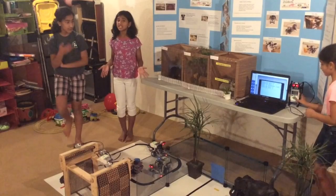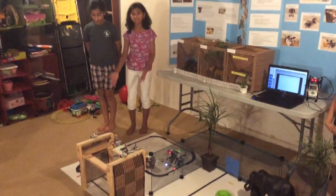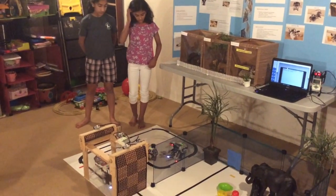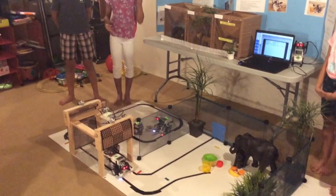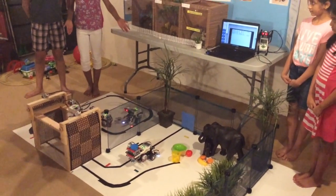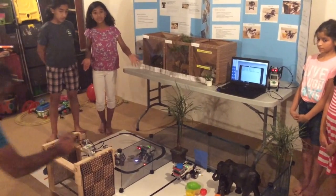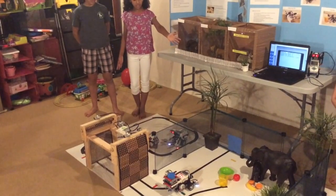The Water Bot delivers and dispenses a controlled amount of liquid to the animal, especially water. Similar to the Food Bot, it also limits animal-human interaction. It can not only dispense water but also dispense milk to the babies. You know how an elephant doesn't drink the same amount of water as a koala does? That's why the Water Bot is programmed to dispense an amount of water tailored to each animal's diet.